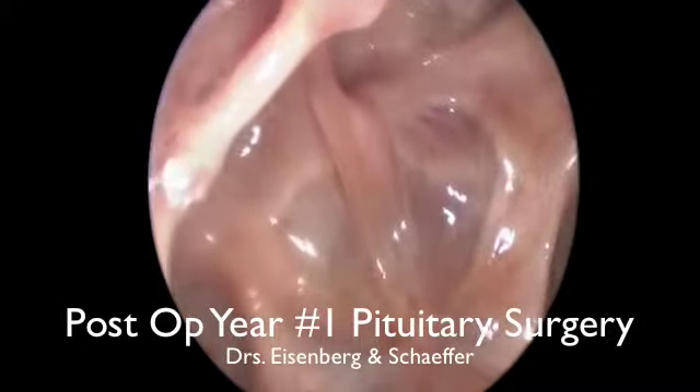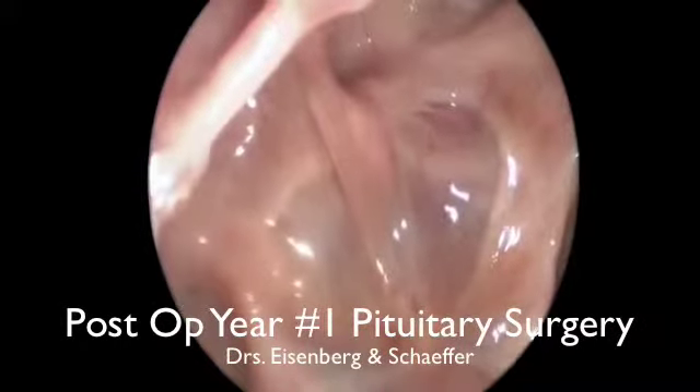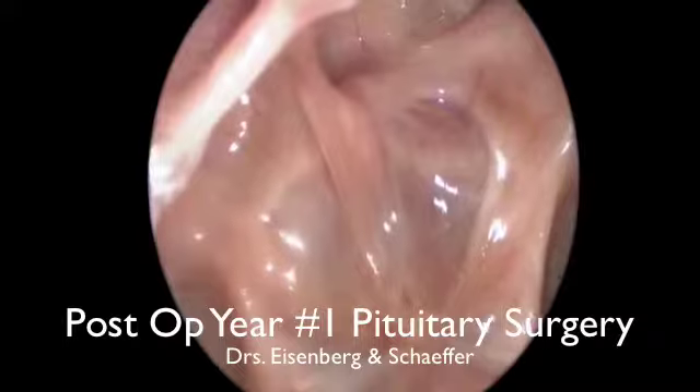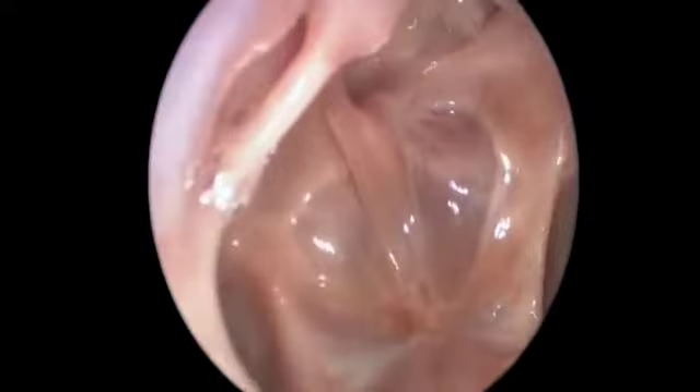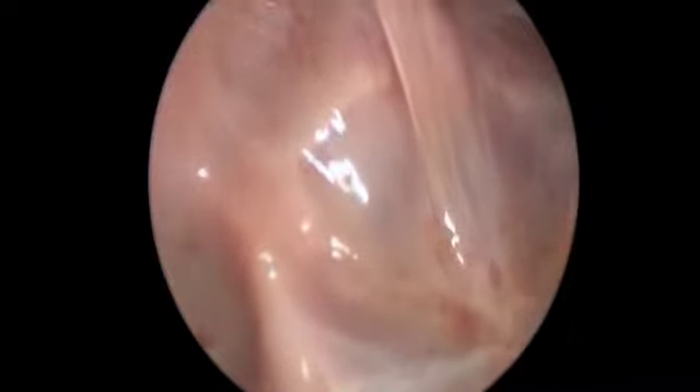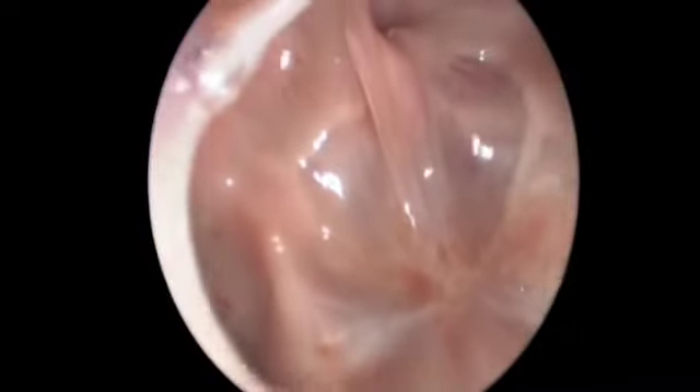We're now looking into the sphenoid sinus. We can see the area of the sella that was sealed and closed and is re-epithelialized. There's no evidence of CSF leak, there's no infection. Laterally would be the carotids and the optic nerve — it's all re-epithelialized and has healed well at this point.